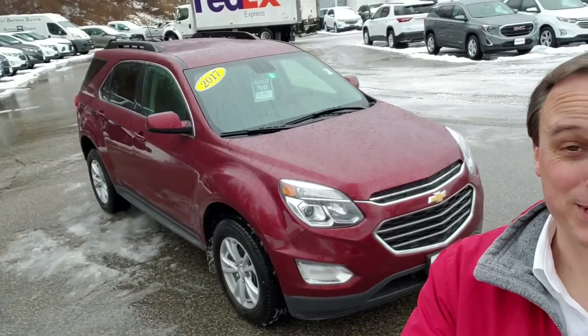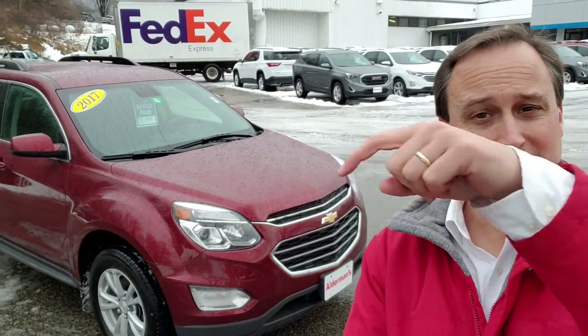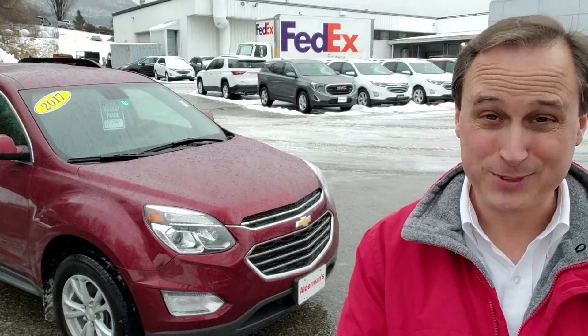That certification comes from GM — from General Motors, not from Aldermans — so we want to make sure we get it right. There's really a lot to love about this car. If you want to learn more, just click the learn more button beneath me or come down and visit us. We're at 65 Windcrest Road in Rutland, just off Route 7 South. Hope to see you soon.